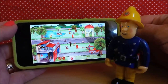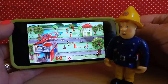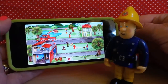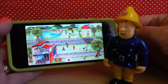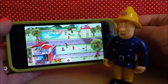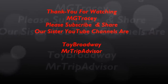Let's just watch that again with Fireman Sam. So there you go then guys - do subscribe, share with your friends and I shall see you very soon. It's goodbye from me and goodbye from Fireman Sam. Bye!